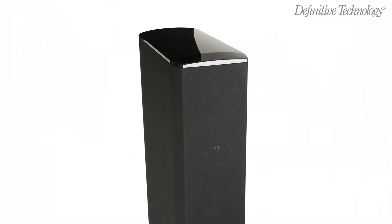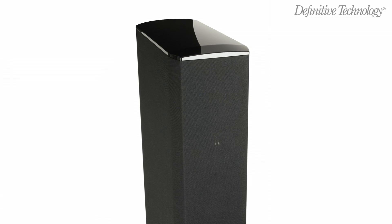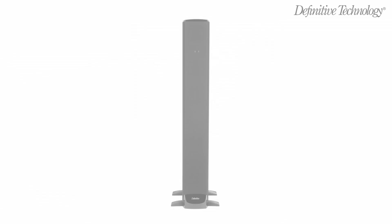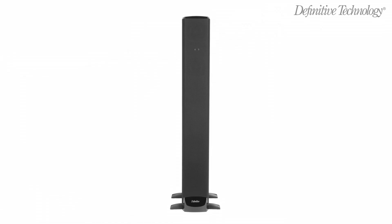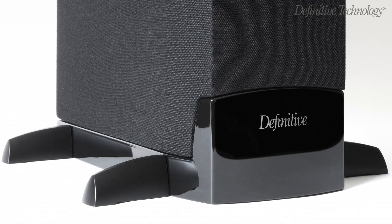The tapered front of the enclosure serves to make it slimmer while also enhancing sound quality by minimizing cabinet diffraction distortion. The decorative high gloss end cap and bottom panel add elegance to the matte black tower the way satin piping adds dash to a tuxedo.